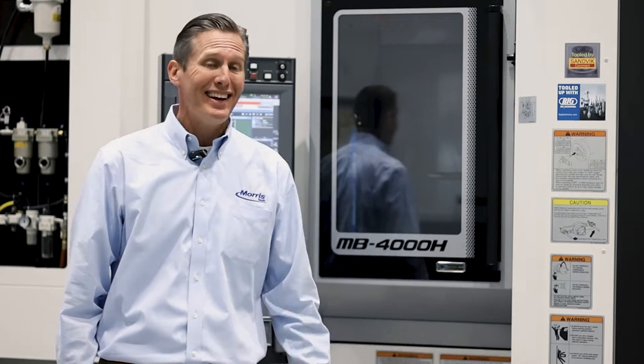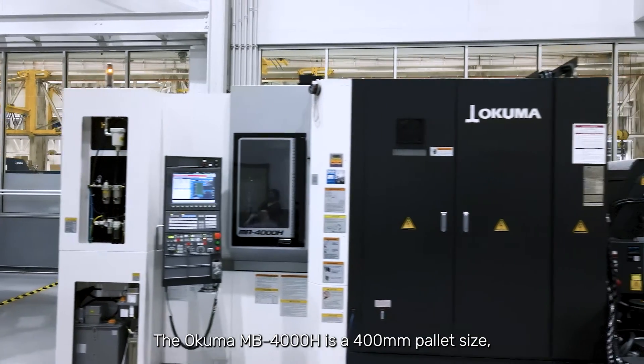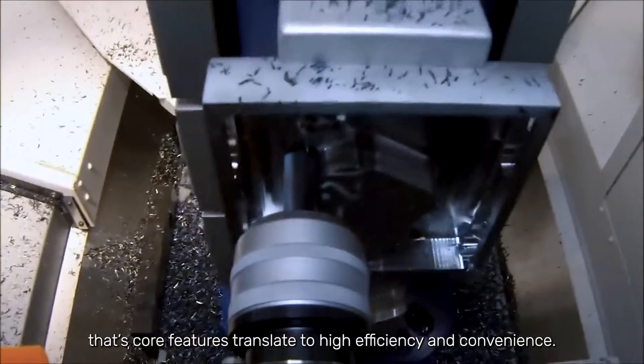Hello, my name is Patrick Sanders, Capital Account Manager with Morse. This is the Akuma MB-4000H. The Akuma MB-4000H is a 400mm pallet size, high speed horizontal machining center that's core features translate to high efficiency and convenience.